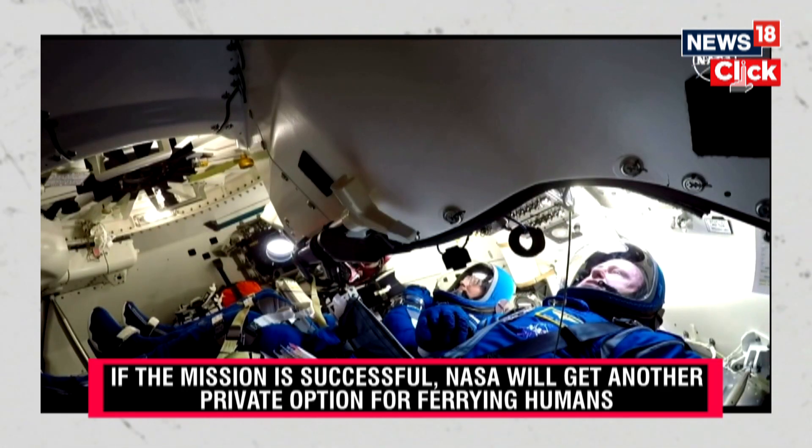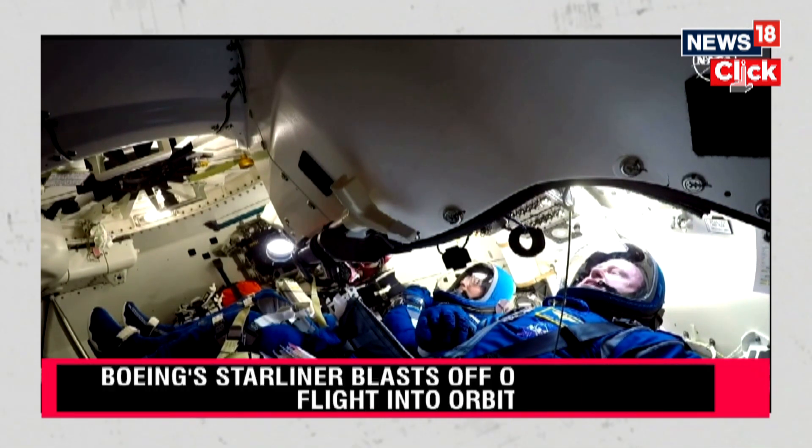And we all know that when the going gets tough, and it often does, the tough get going. And you have.